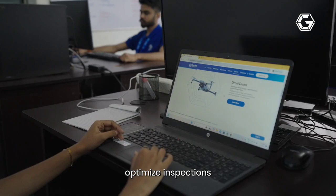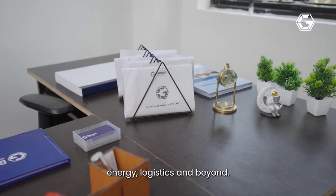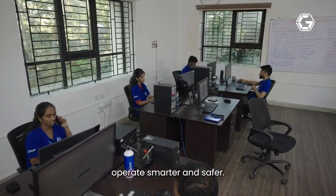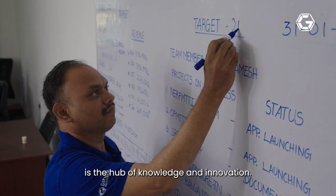Garuda's industrial drones optimize inspections for infrastructure, energy, logistics, and beyond. From mapping to monitoring, we help industries operate smarter and safer.